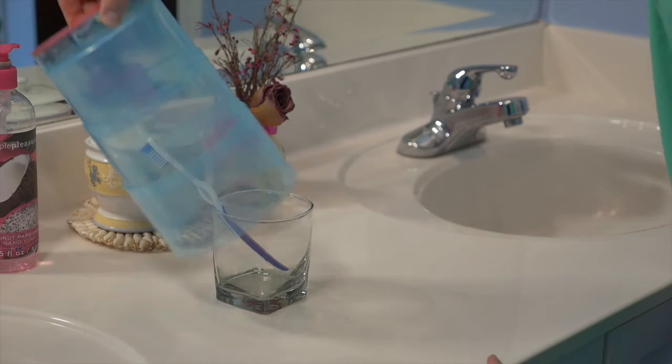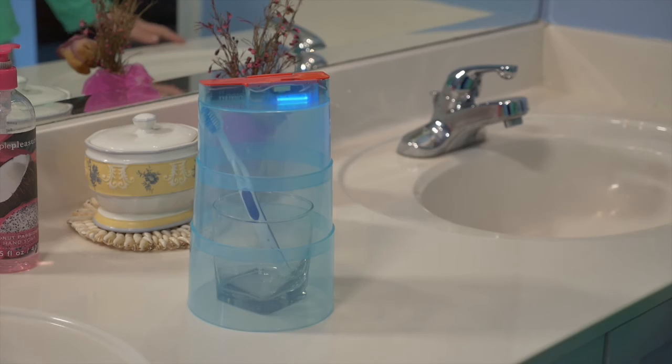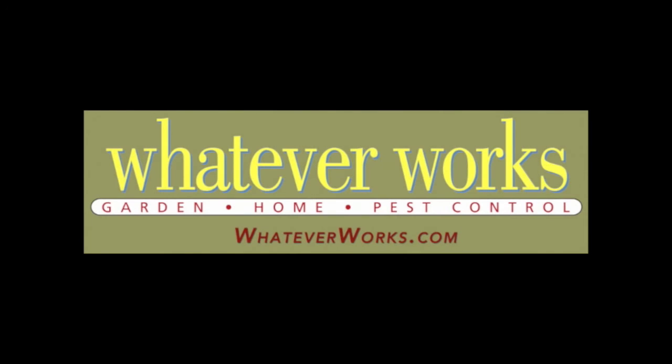While bacteria and germs are part of our world, they don't have to live in our homes. Try the collapsible sterilizer today.